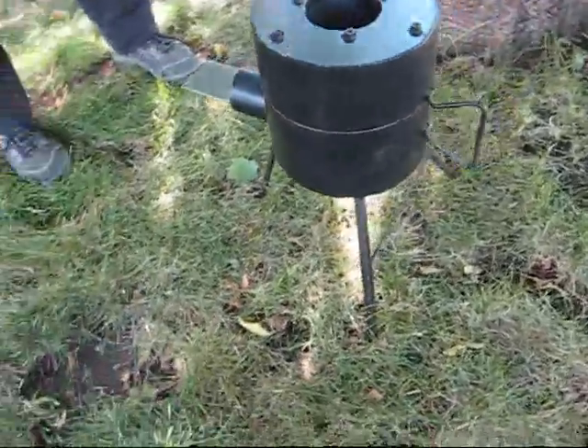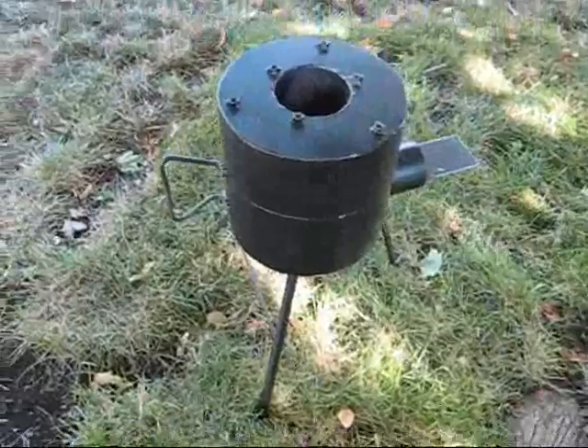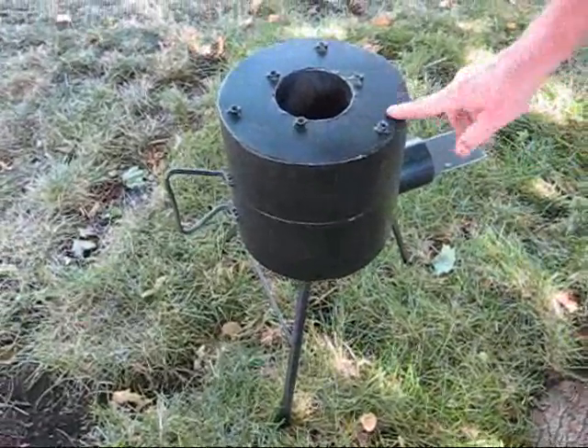It's good for the forest — people go to the forest and use it. It lasts for hours and it's guaranteed for life.